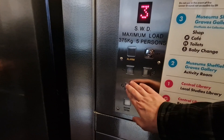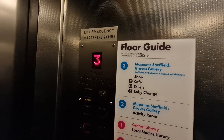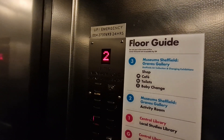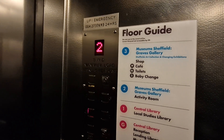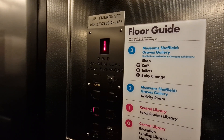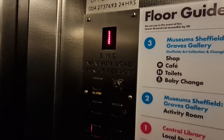We're at three. Go back down to G. These doors — door closed when I push the button. I like that. Here we are back at G. These doors.